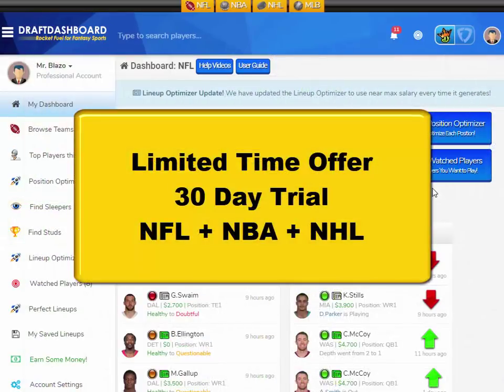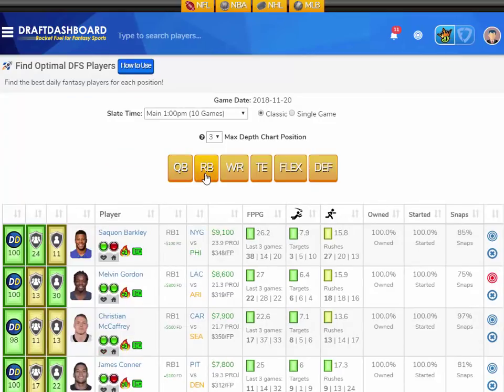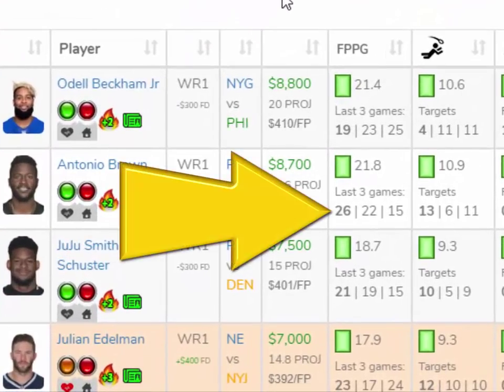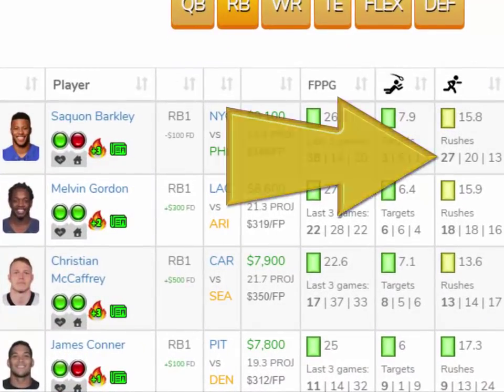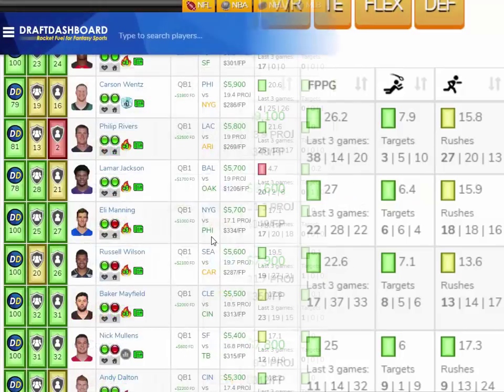Real quick guys, great news. For a limited time, we're offering a full 30-day trial to Draft Dashboard. You can try all our DFS tools for NFL, and the tools for NBA are awesome too. The tools are all about saving research time — you can see the last three games, the fantasy points per game, the targets per game, and the rushes per game all on one screen to help you make better picks.